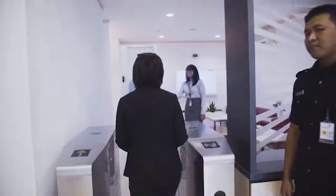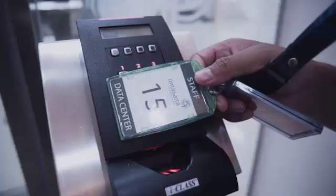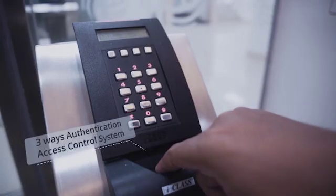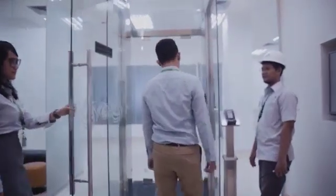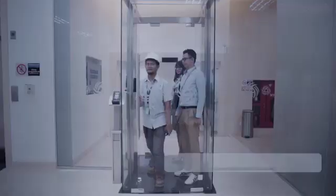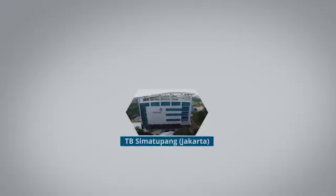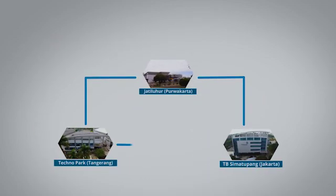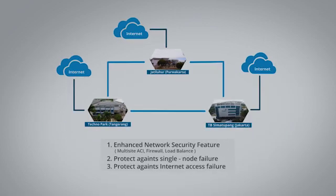Stepping inside our data center, you can instantly feel the sense of security and convenience from the main entrance, all the way to the heart of this world-class facility. With always-on and enhanced network configuration, we ensure availability, reliability, and security of your data within our three data center locations.